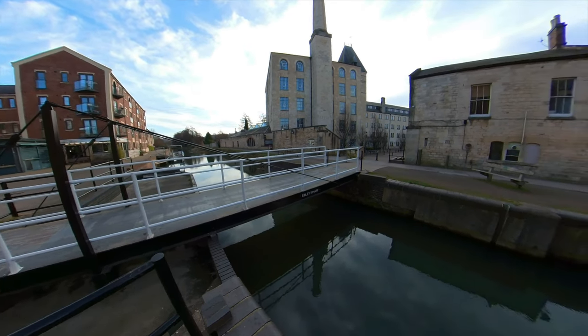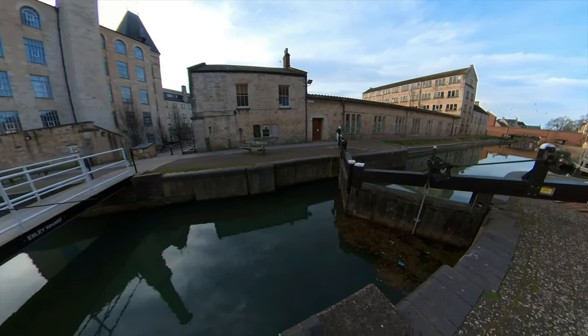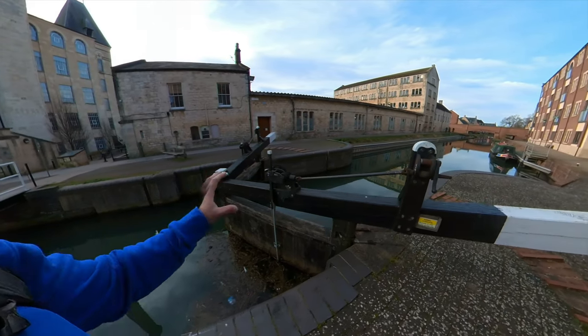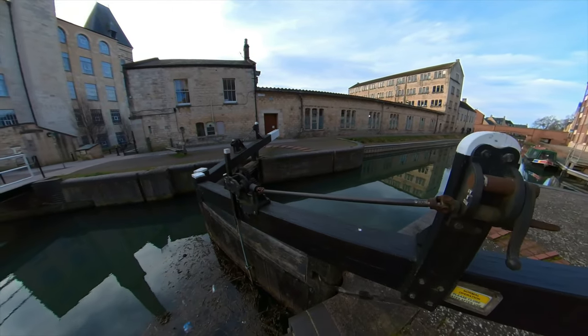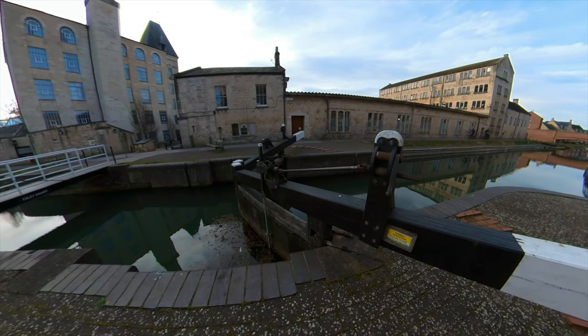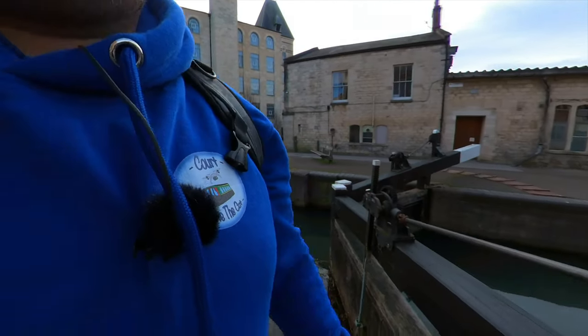Now the problem is the water level got quite high in here, so to prevent flooding further down the line back towards Saul Junction, they had to put these gates in. These are always closed, but obviously if you bring a boat through, you open them and close them behind you. What happens then is flood water will build up on this side and not run through to the other side.